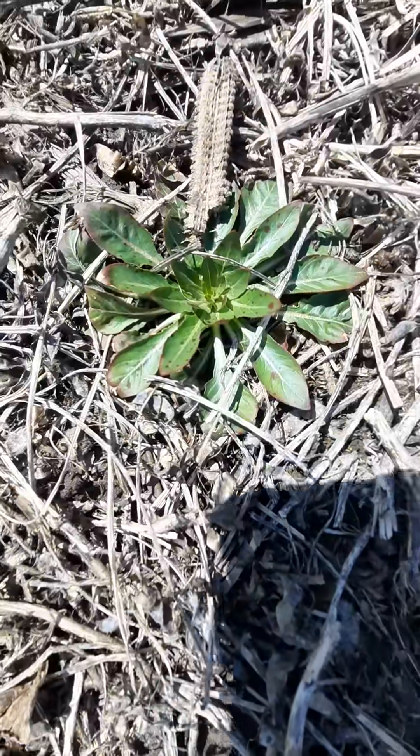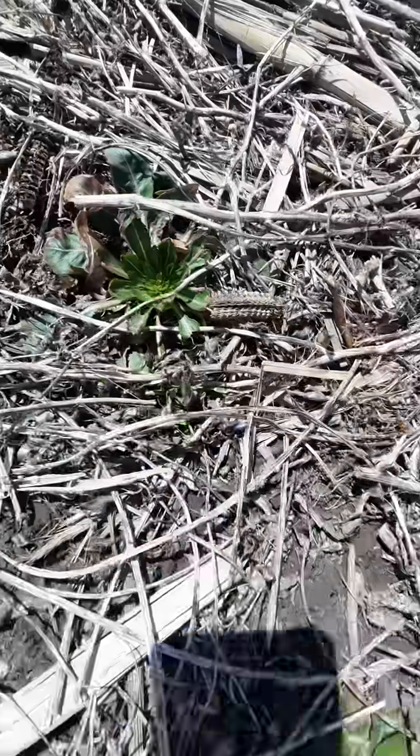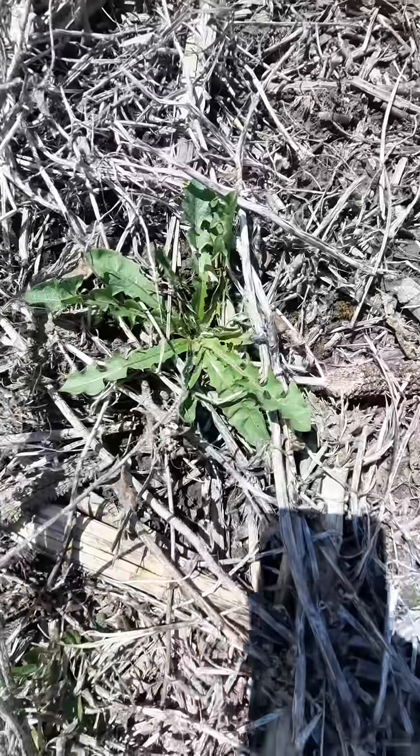What you're looking at right here is evening primrose, and there's plenty of those here, and of course we have dandelion.